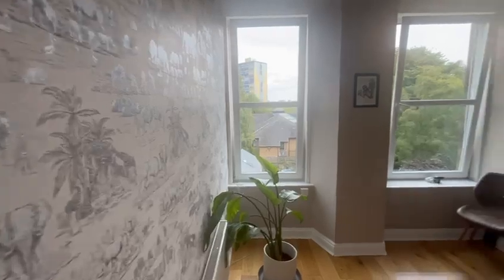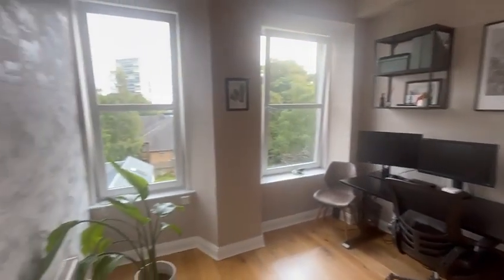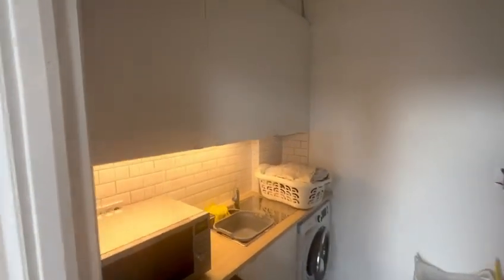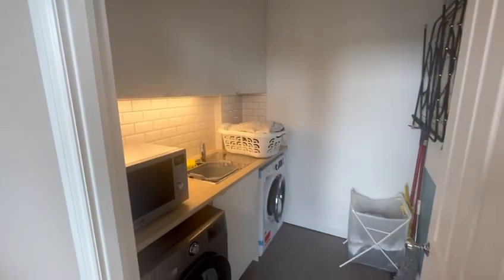Coming out of the kitchen to the left is the fourth bedroom, which is currently set up as an office study area. What a natural light again. Off this room is the utility room — lots of cupboard space, white goods, and a sink in there as well.